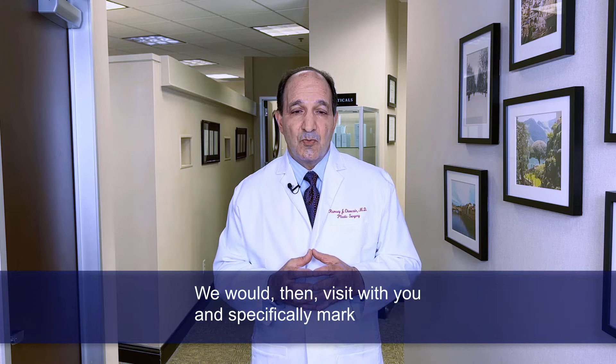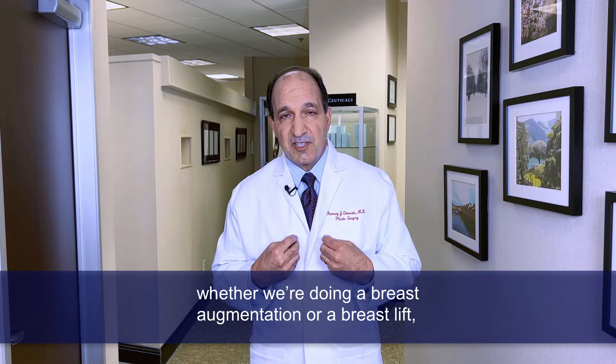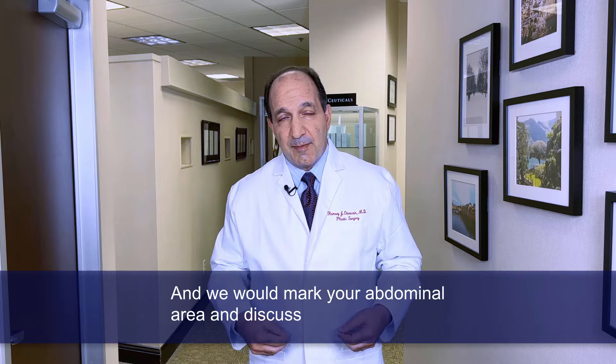The morning of surgery, you would come to our office having had nothing to eat or drink after midnight. We usually start in the morning for any surgery like this. We would visit with you and specifically mark whether we're doing a breast augmentation or a breast lift — where the incisions would be. I mark those with you in front of a mirror, and we would mark your abdominal area and discuss expectations one more time.